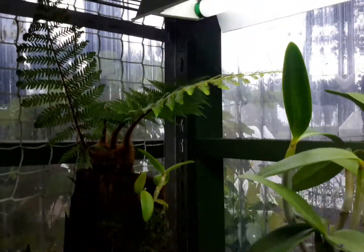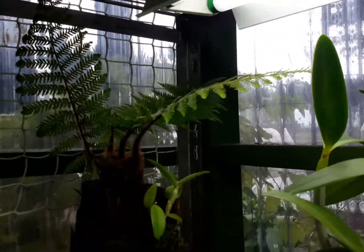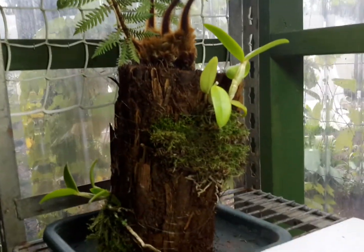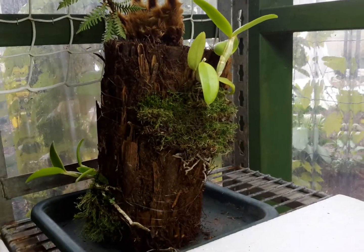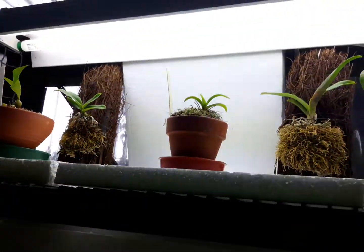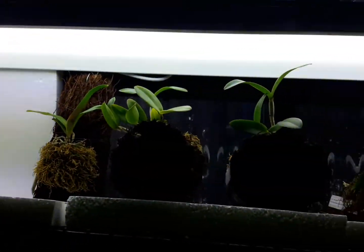The tree fern mount's doing great — as you can see, it's got a few more fronds out now. And the two Cattleyas I put on there are looking good. All the mounts are looking nice and healthy up there.